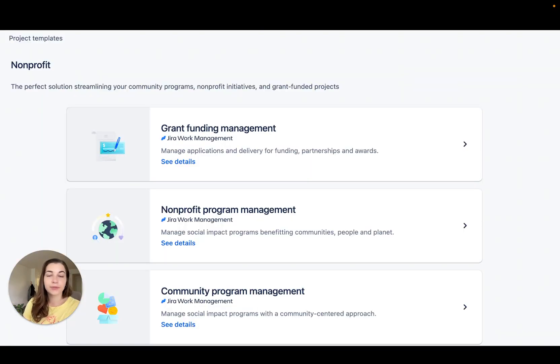Next, we've added three new Jira Work Management project templates for nonprofits: grant funding management, nonprofit program management, and community program management. We hope these give you a starting point to make an impact.